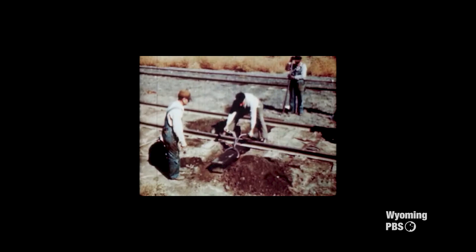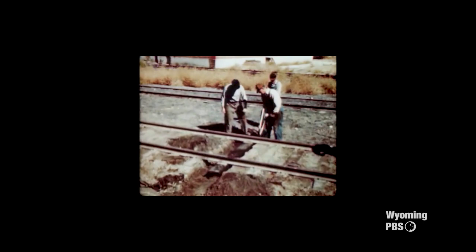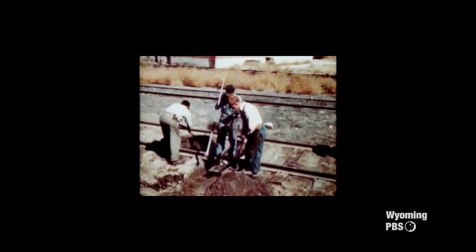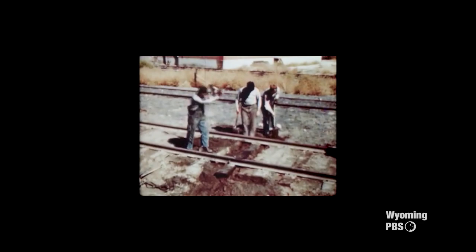A rail system is very interesting. It sits on a bed of crushed rock. The ties are laid in that crushed rock, and then the rails are set upon the ties, and rails were spiked to the ties. And so that entire system floated on the crushed rock bed.